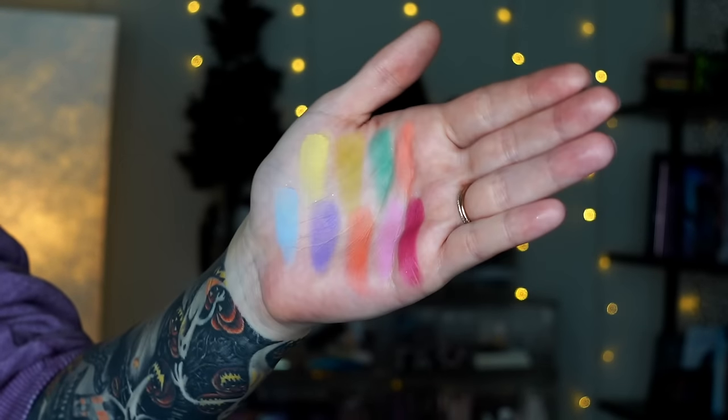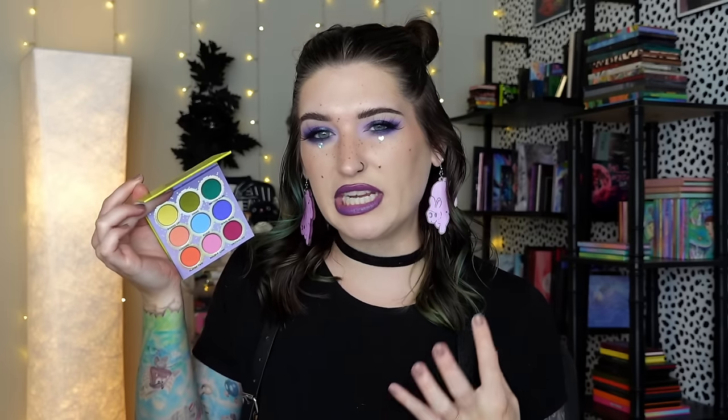Moving on to number seven — my Sugarpill Fun Size 2, the sequel. I consider this also kind of pastel-grungy-neon, but with a little more of a grungier edge. I love the swampy shades, the different peaches, the vibrant emerald, the indigo — it's just such a cool palette. I like this one so much more than the original Fun Size just because of the uniqueness of the shades. Honestly I could lump these together, but if I had to pick an order, it would be this one over that one.